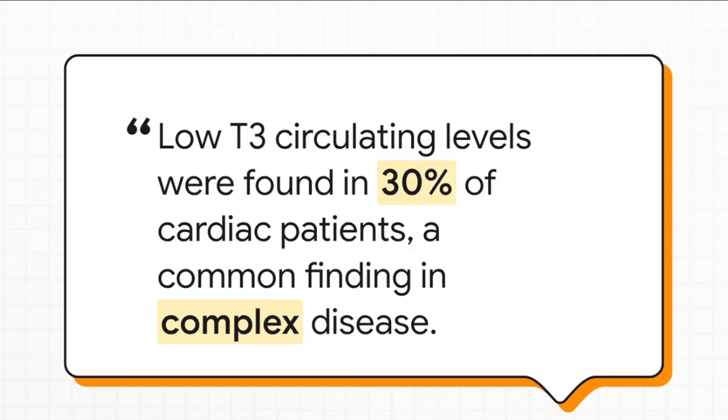And this isn't some rare fringe issue. One study on heart disease patients found that nearly a third of them had low levels of this active hormone. It's an incredibly powerful predictor of bad outcomes, and yet it's a marker that's so often just ignored.